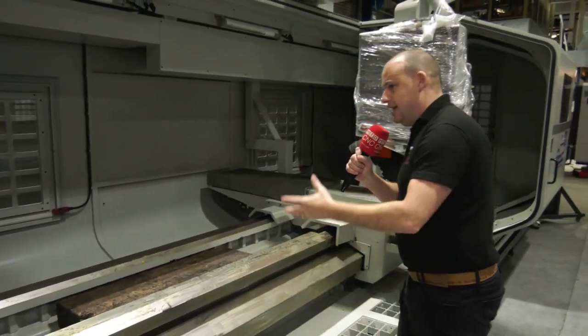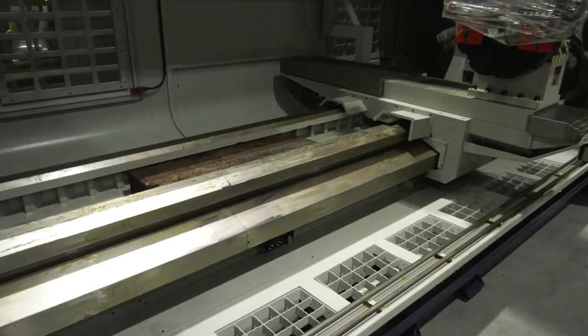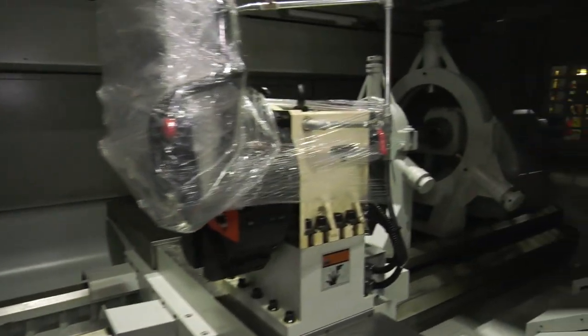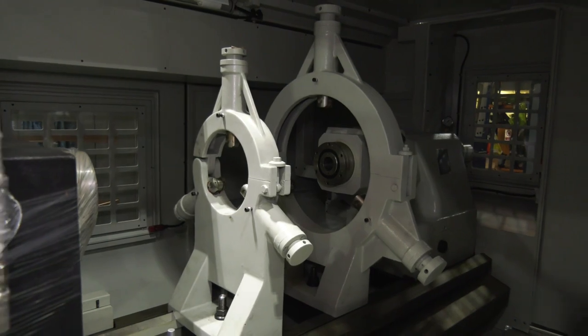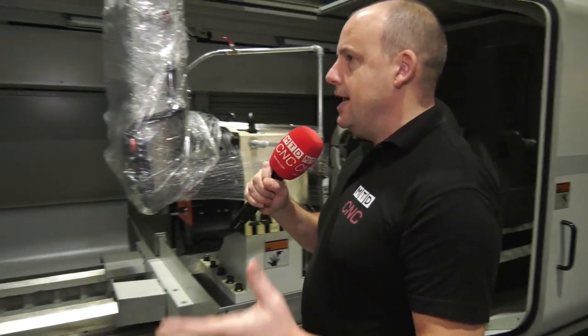What a chunky box machine this is — a one-piece casting. The machine comes with two steadies to the rear, just in front of the tailstock, which are there to support those shafts when they're loaded into the machine.